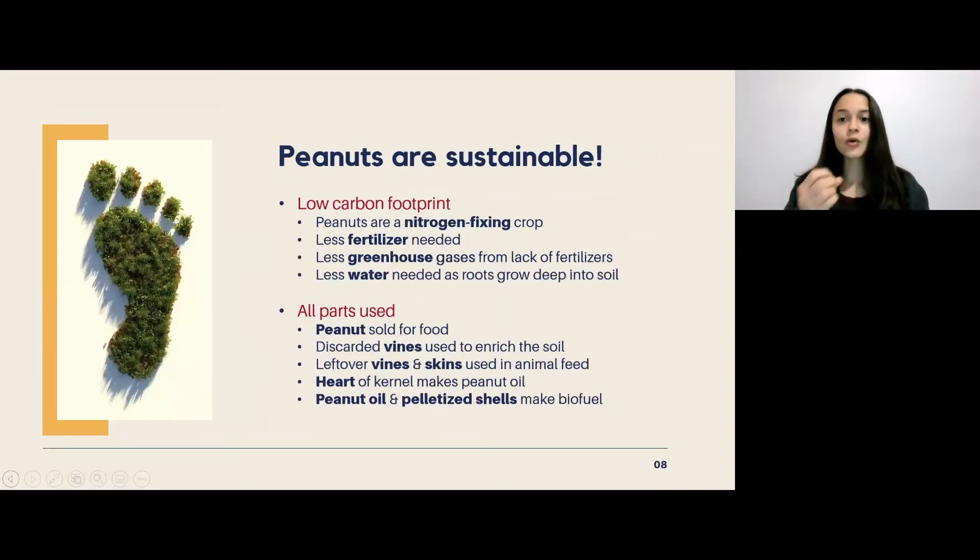Peanuts are definitely sustainable. They're actually a nitrogen-fixing crop, which means that they pull nitrogen from the air and bring it into the soil to replenish any nitrogen that's lost while the plant is growing. This also means that peanut crops need less fertilizer, since nitrogen is a really large component of fertilizers. Manufacturing nitrogen-based fertilizers produces a substantial amount of greenhouse gases, so using less fertilizer reduces the carbon footprint of this crop.